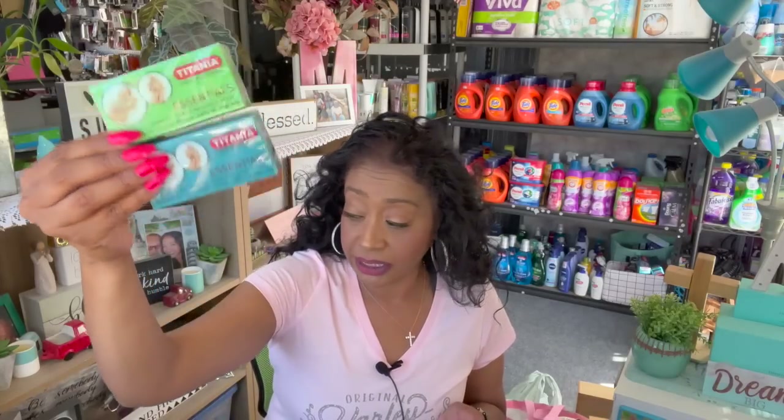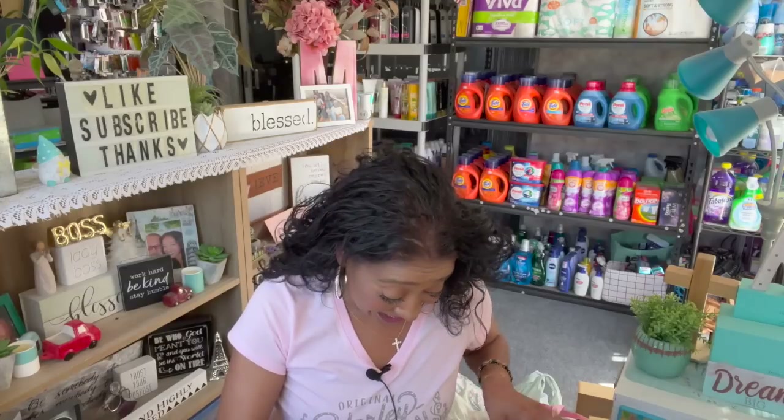I also grabbed the Titania — made in Germany. These are little pumice stones, available in several colors. I grabbed one in blue and one in green. I do my own pedicures because I don't like people touching my feet — I'm very ticklish. When I go in for a pedicure, it's torturous, so I prefer doing it myself with my little spa setup.